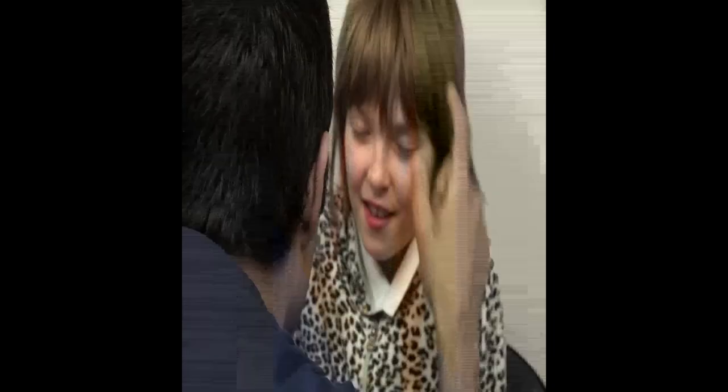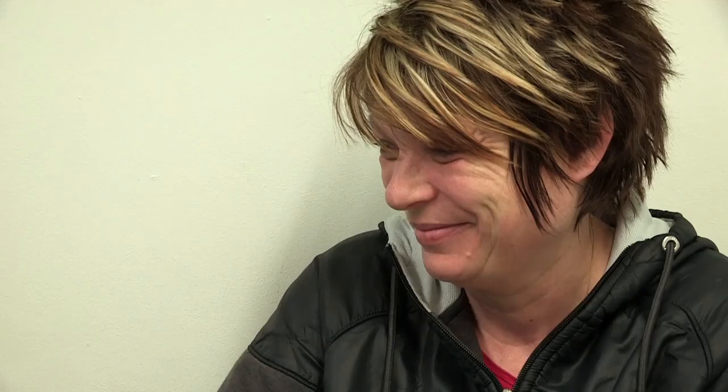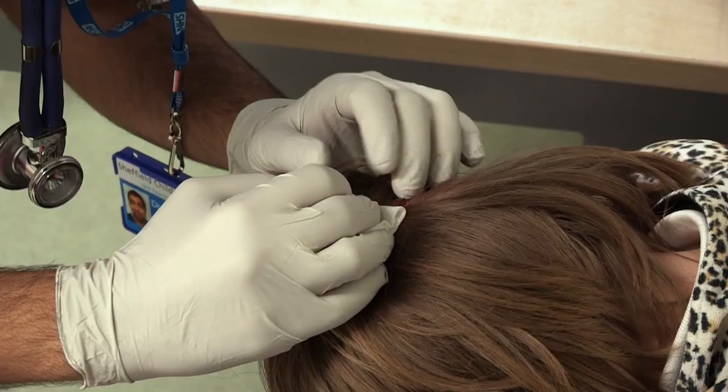To find out if Shannon has concussion, the doctor tests how her brain is working by checking her eyes respond properly to light, her muscles work normally, and he checks her nerves and finally her balance. Luckily it looks like Shannon doesn't have concussion, which means now the doctor can check out that cut — it's quite superficial and needs a bit of super glue to close it up.